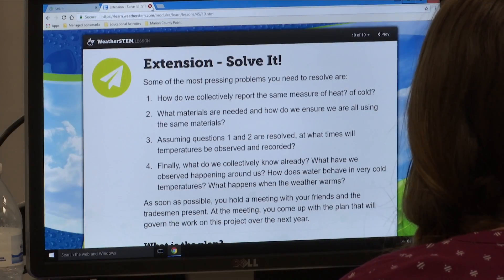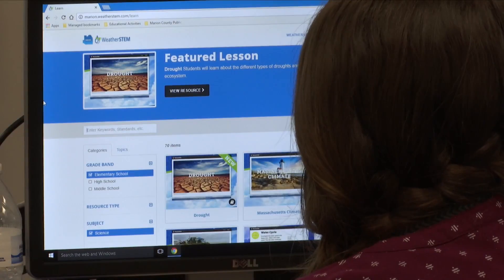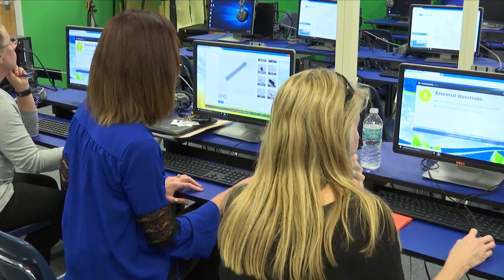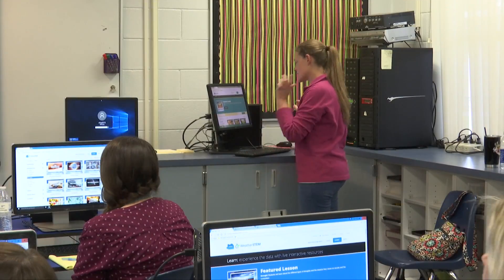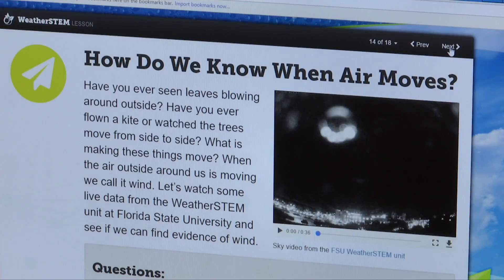There are a lot of additional components here at the school. We have a morning show program where we're going to be training students on how to become junior meteorologists, where they'll be able to do their own weather show. There's also a coding component where students will be able to utilize the weather station and the platform to build weather widgets for our school website and get more information out to the students and community, so it really ties into all the facets of our magnet program.